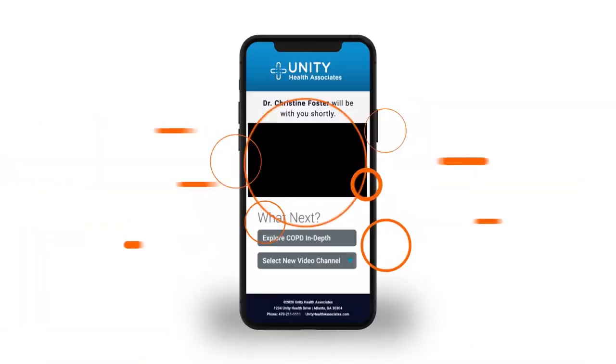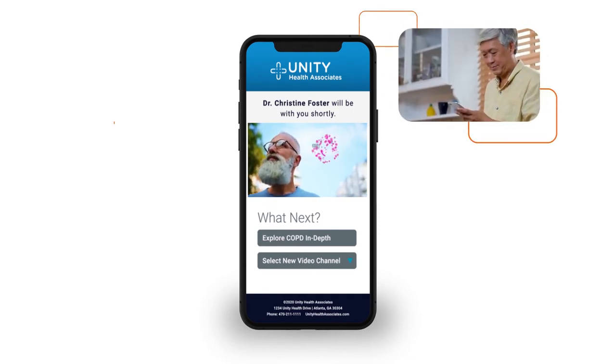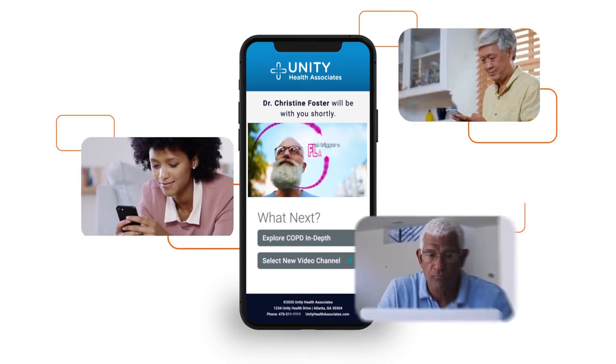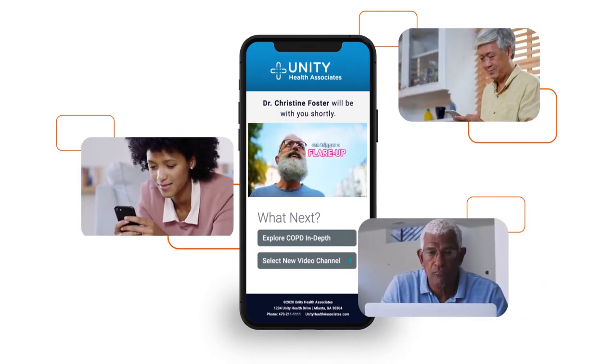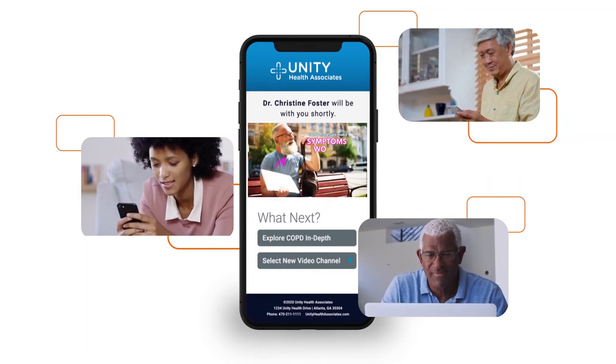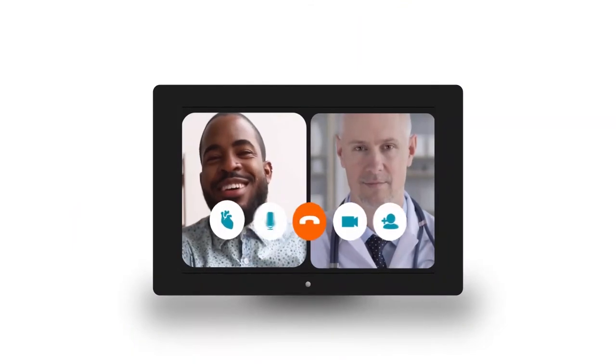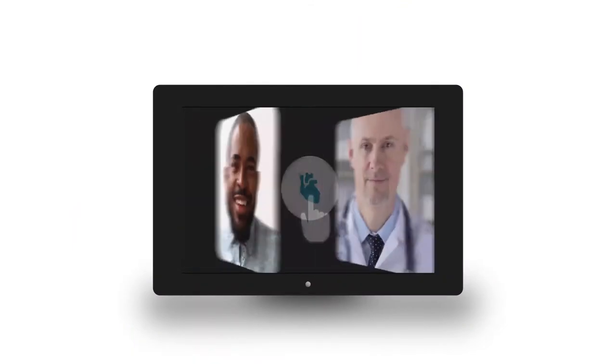And now that doctor visits have gone virtual, we're bringing our library content to the virtual health experience. Your patients will get condition-specific health information from the PatientPoint library that engages them with their health and prepares them to talk to their provider. And your providers will have access to the same interactive visual tools they use in the exam room.